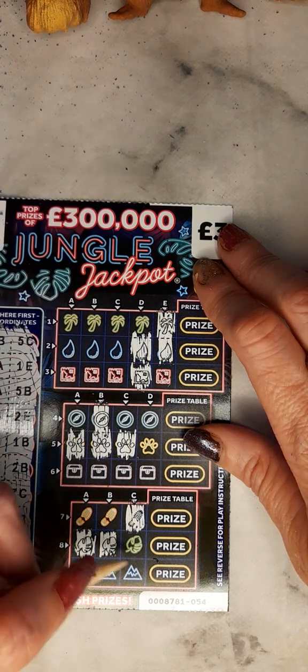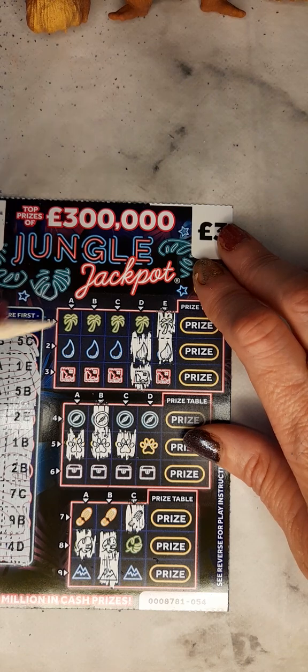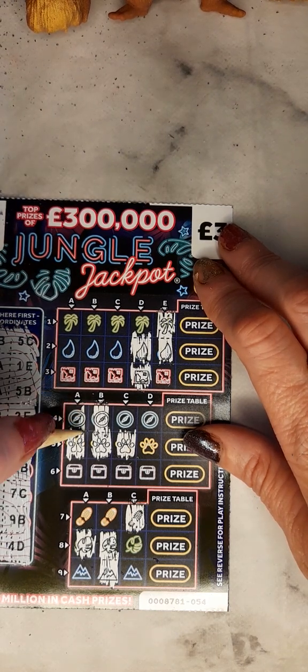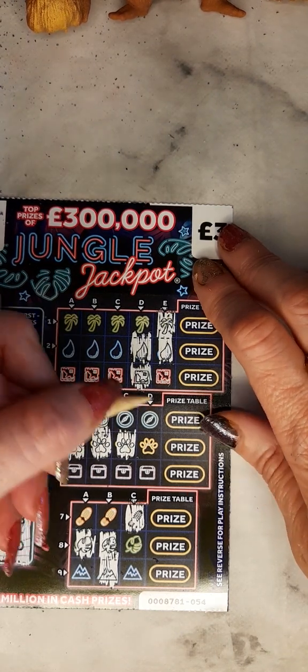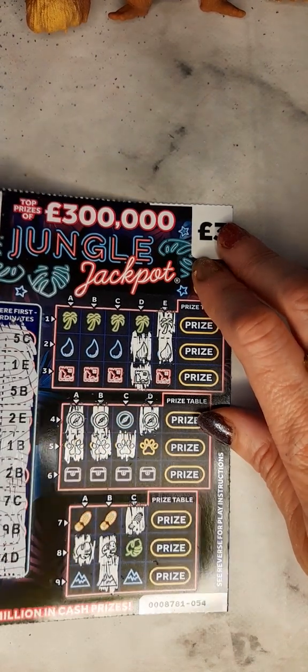2D, 9B, 4A, and 4D. So unless I'm missing something, out of £6 spent, we've lost £6.